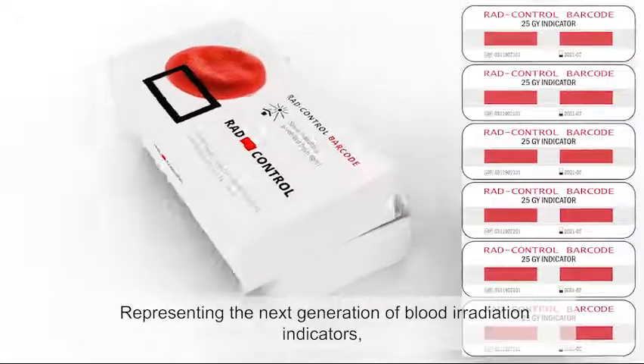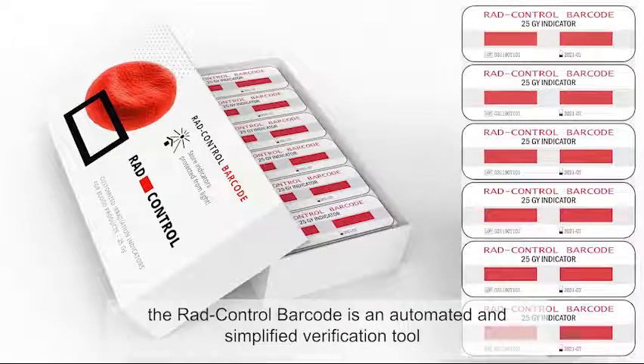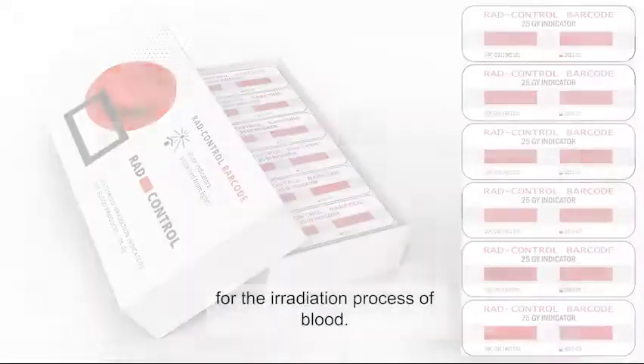Representing the next generation of blood irradiation indicators, the RAID control barcode is an automation and simplified verification tool for the irradiation process of blood.